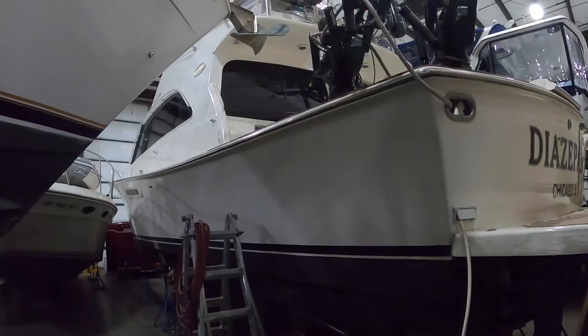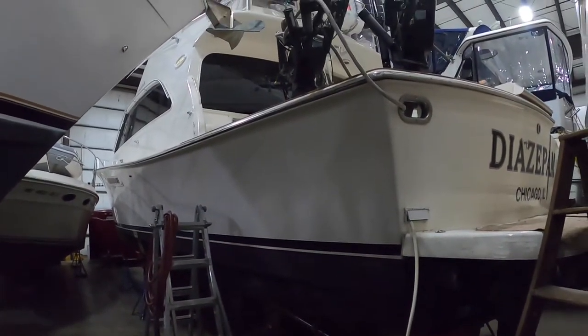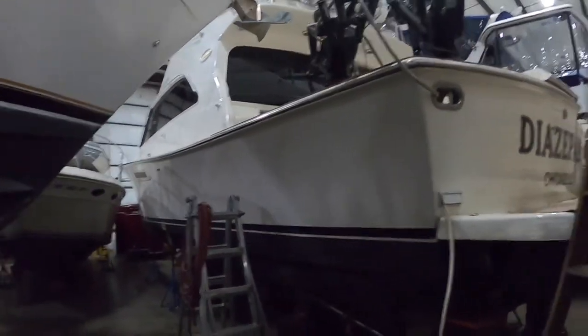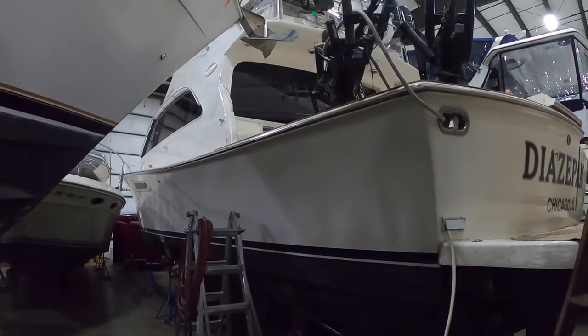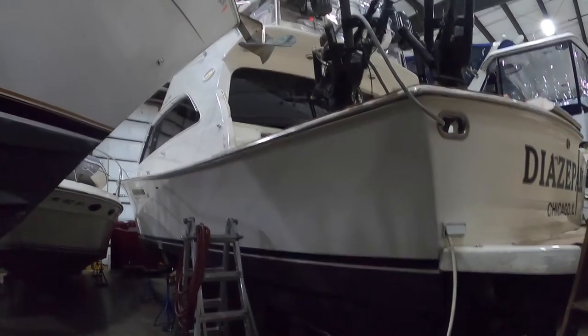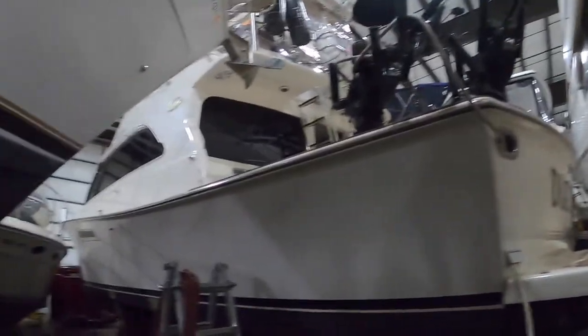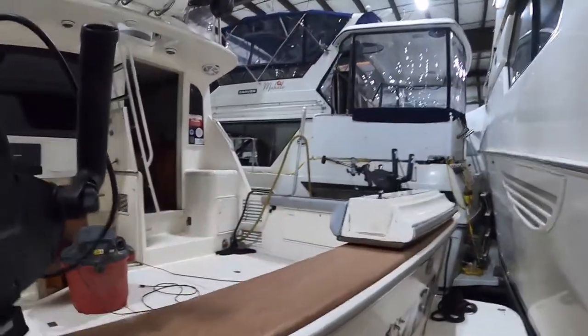Hi everybody, Dave from Hain Marine Electric here. Today we're aboard this 53-foot Ocean Convertible — been told it's the largest charter boat on the Lake Michigan coast. Don't know if that's true or not, but it probably is. It's pretty good size. We're in the process of an audio/video refit on this.